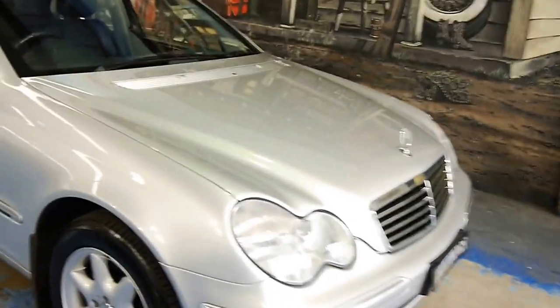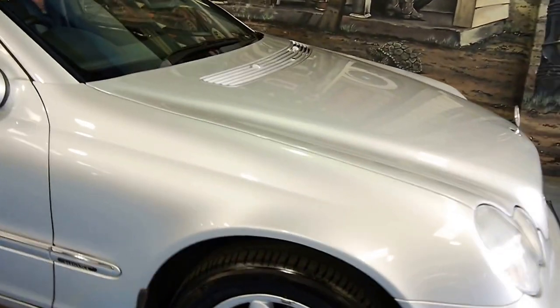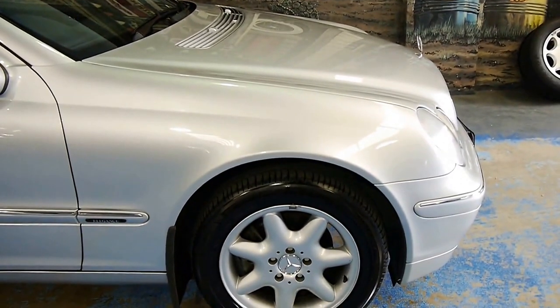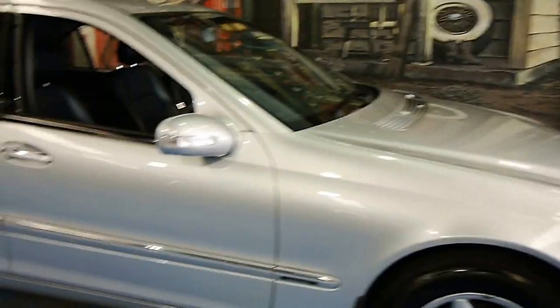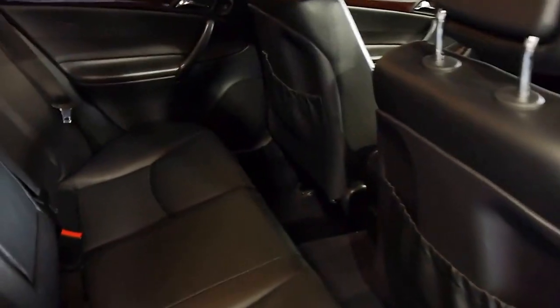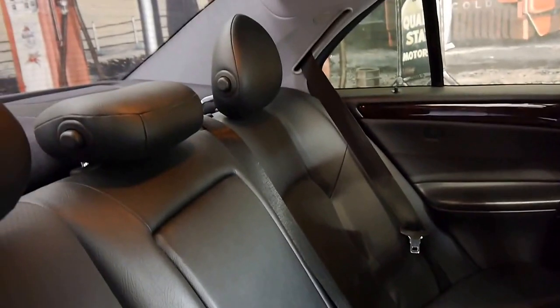It's got some nice mags and it's wearing correct factory Michelin tyres as well. It doesn't need any mechanical attention. Back seat passengers have got plenty of room — beautiful black leather follows suit through here.